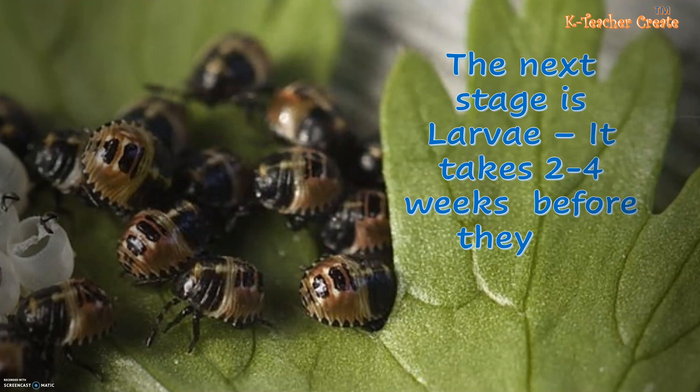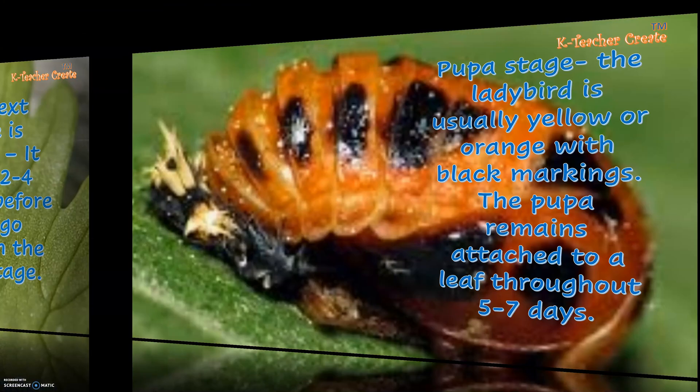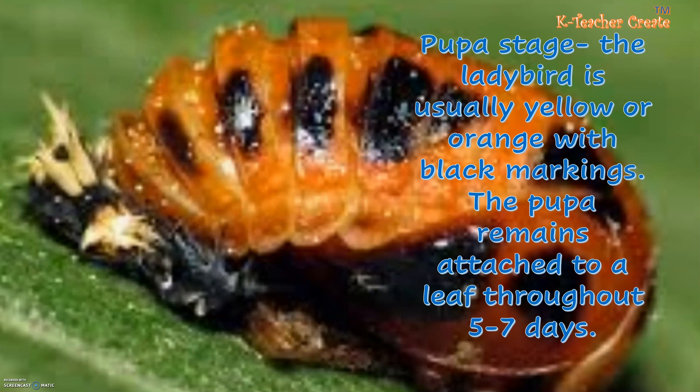The next stage is larva. It takes 2 to 4 weeks before they go through the pupa stage. During the pupa stage, the ladybird is usually yellow or orange with black markings. The pupa remains attached to a leaf for 5 to 7 days.